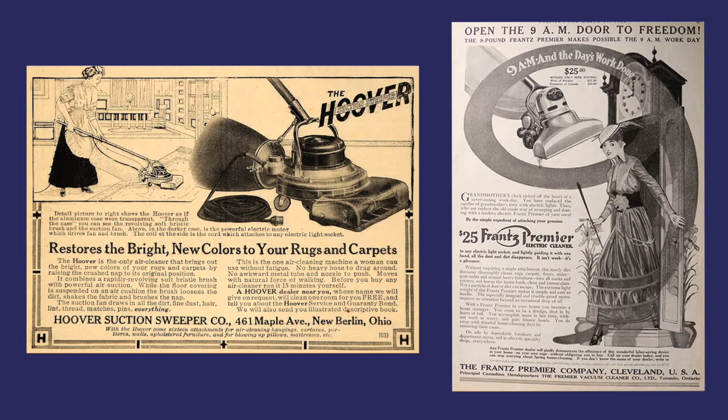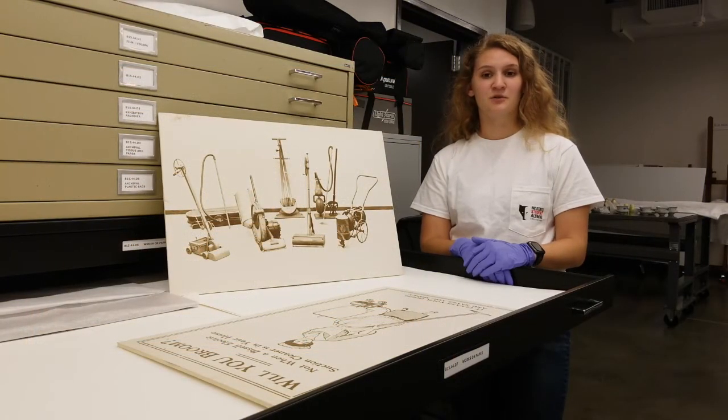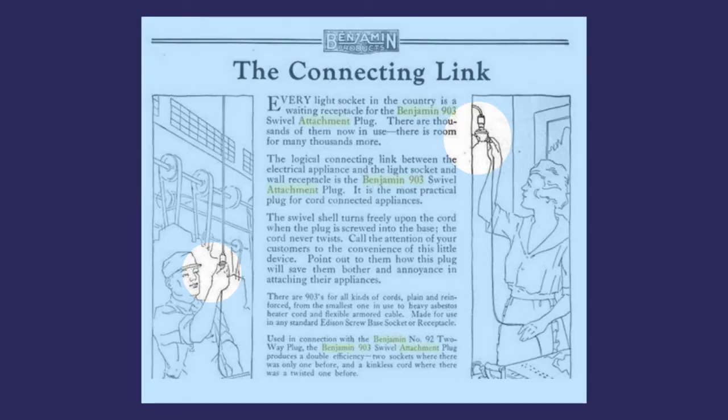Many of the early design decisions of household appliances were seen as secondary to their function as the process of electrification began. Electrical cords on vacuum cleaners were much longer than those we see today due to the limited number of outlets in a home. As a result, many were created to allow a user to screw the plug into a lamp socket so that the user could use a lamp and the appliance at the same time.